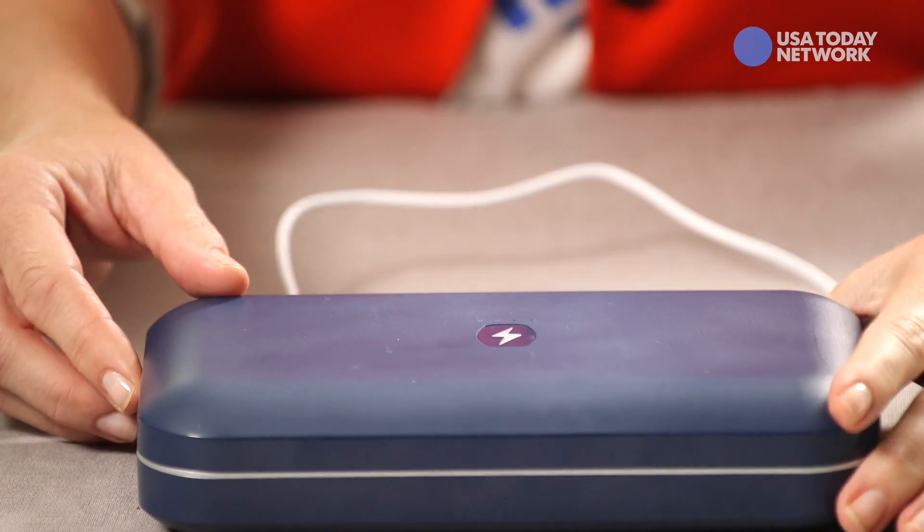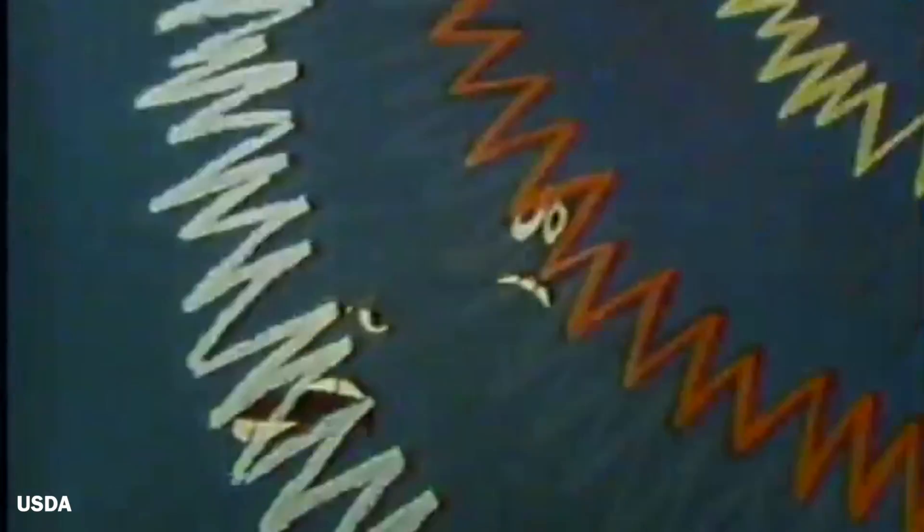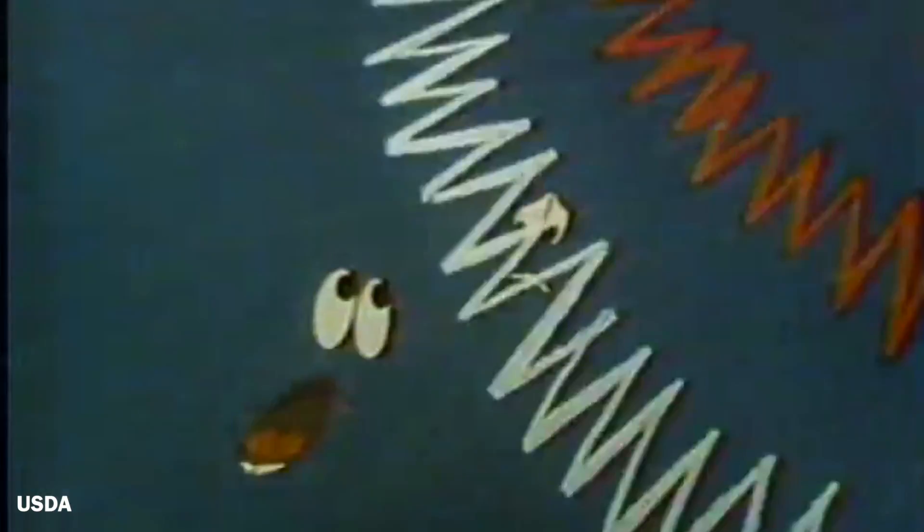Stick your phone in the PhoneSoap box and the wavelengths of the UV light break down and destroy germs like E. coli, salmonella, influenza, and even those nasty germs behind the common cold. I'm Jennifer Jolly. There are a whole lot more tidy-up-your-tech tips just like these in the tech section of usatoday.com.